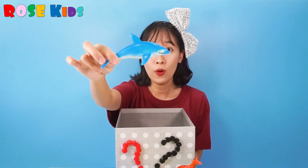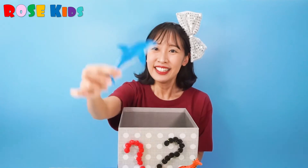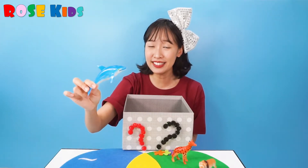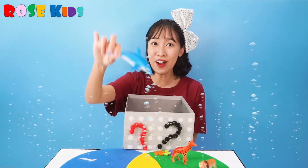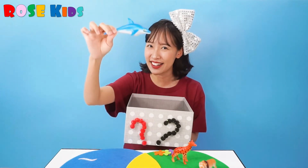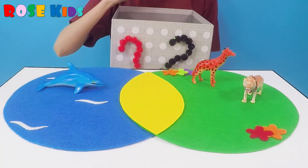Whoa, what's this? It's a dolphin. Dolphin can swim and jump in the sea. I'm going to put it on the blue part.